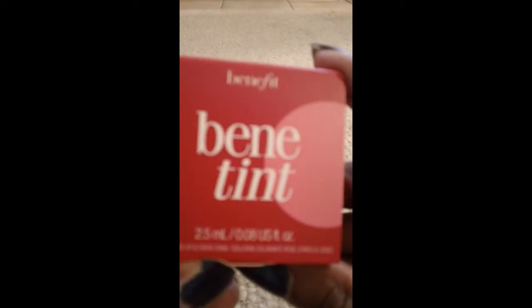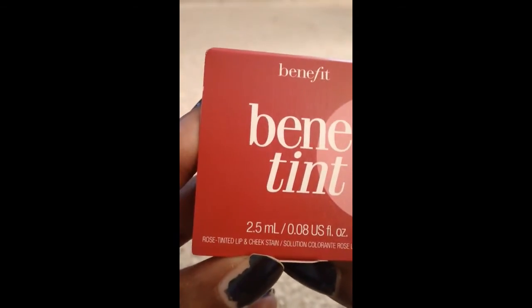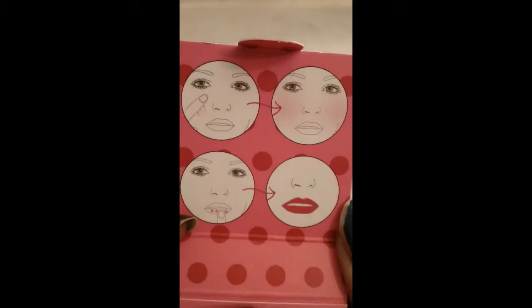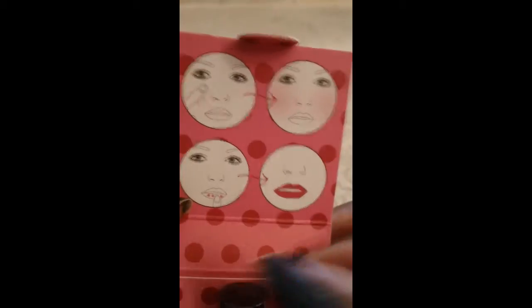Last but not least, this is from Benefit Cosmetics — it's the Benetint, a rose-tinted lip and cheek stain. The website is BenefitCosmetics.com. It tells you right on the packaging how to use it on your cheeks as well as your lips, so it's a multi-purpose product. The color is called Rose.